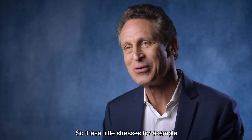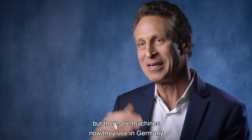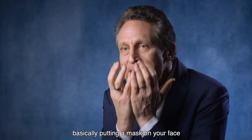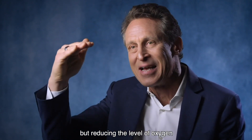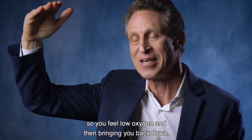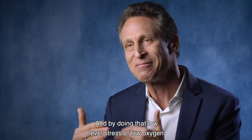Hypoxia, which means low oxygen. So these little stresses — for example, like climbing Mount Everest, that's a big stress — but there are machines now used in Germany which are ways of activating this by basically putting a mask on your face, having you breathe oxygen but reducing the level of oxygen that essentially takes you up to 30,000 feet, so you feel low oxygen, and then bringing you back down. By doing that low-level stress of low oxygen, you actually activate this.